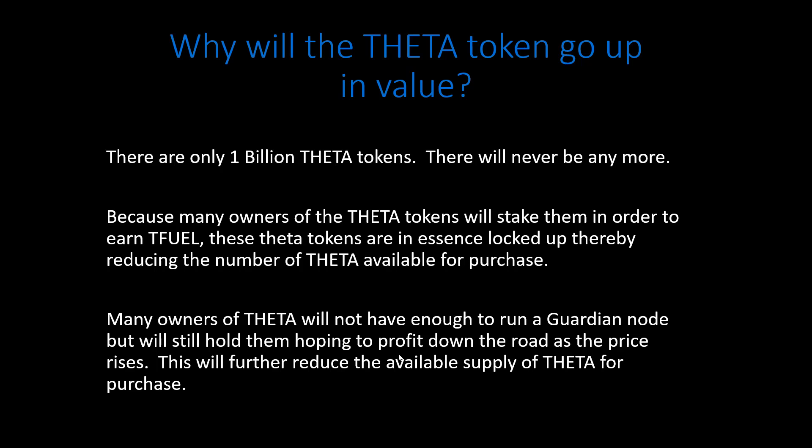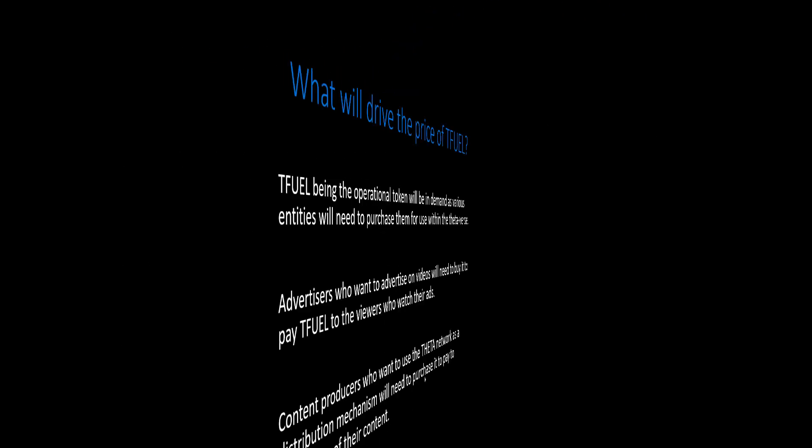Based on what I'm currently earning by staking 10,000 Theta, if they do reduce the minimum to 1,000 Theta, you would earn basically a tenth of that — about one TFuel per day, maybe a little over. I kind of hope they do reduce it, but we'll see.